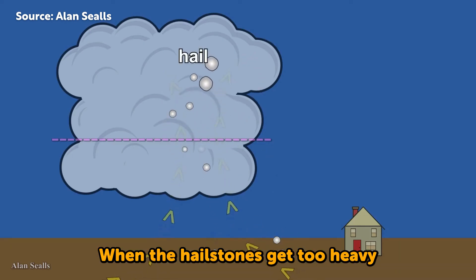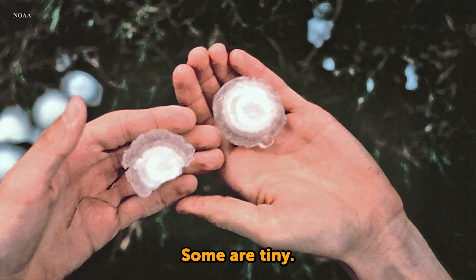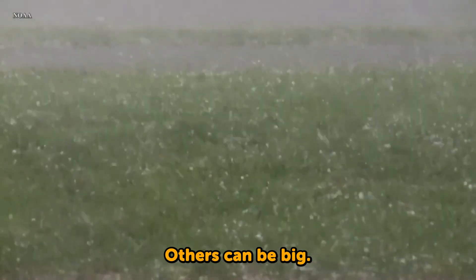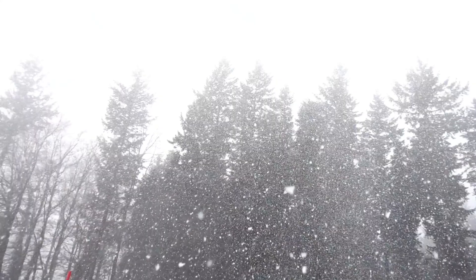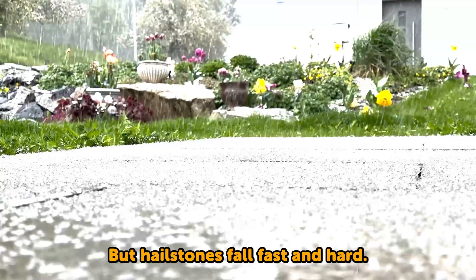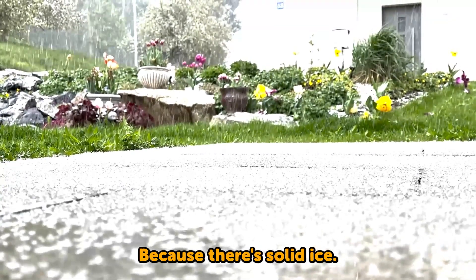When the hailstones get too heavy for the wind to carry, they fall to the ground. Some are tiny, others can be big like a bouncy ball. Hail is different from snow. Snowflakes are soft and float down gently, but hailstones fall fast and hard because they're solid ice.